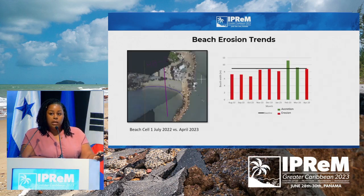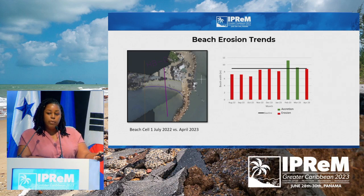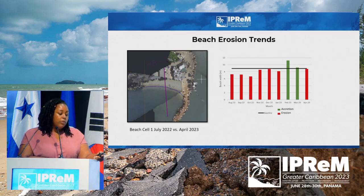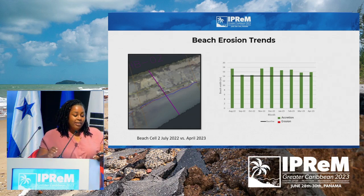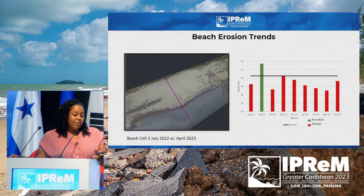We've only been collecting data since July 2022. It's a new system, but over a nine-month period we've already been able to pick up on some temporal changes along the coastline. In beach cell one, relative to baseline, the beach has eroded. At beach cell two, we have the opposite — relative to baseline, we have observed accretion. And at beach cell three, relative to baseline, we have observed some erosion. And that's just with nine months of data.